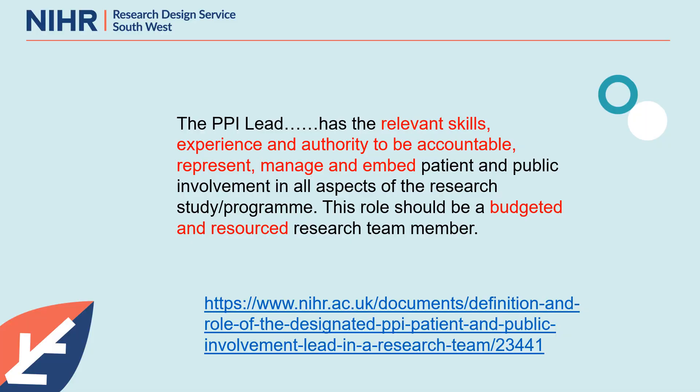I'm going to jump straight in with the guidance on the National Institute of Health and Care Research website that defines the role of the PPI lead within a funded research project and details the key tasks within that remit. The PPI lead has the relevant skills, experience and authority to be accountable, represent, manage and embed patient and public involvement in all aspects of the research programme. This role should be a budgeted and resourced research team member.